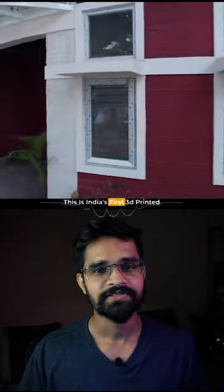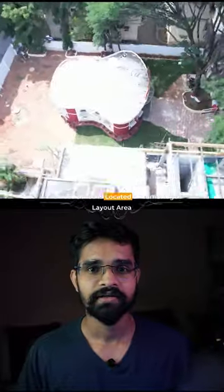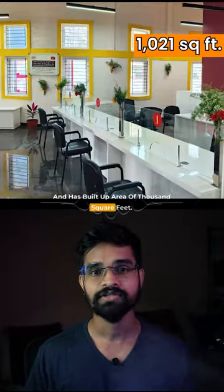This is India's first 3D printed post office from Bangalore. The post office is located in the Cambridge Layout area and has a built-up area of 1,000 square feet.